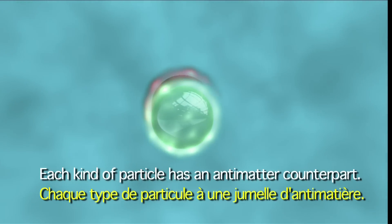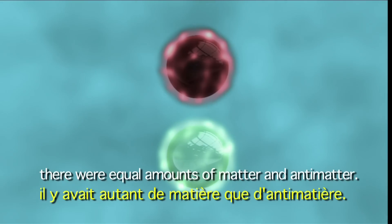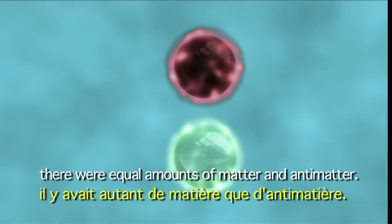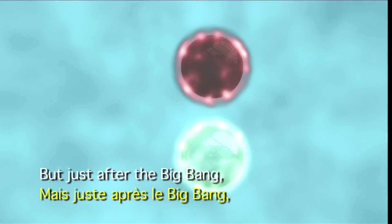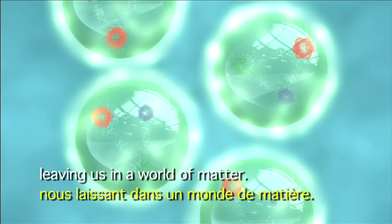Each kind of particle has an antimatter counterpart. At the beginning of the universe, there were equal amounts of matter and antimatter. But just after the Big Bang, antimatter had all but disappeared.